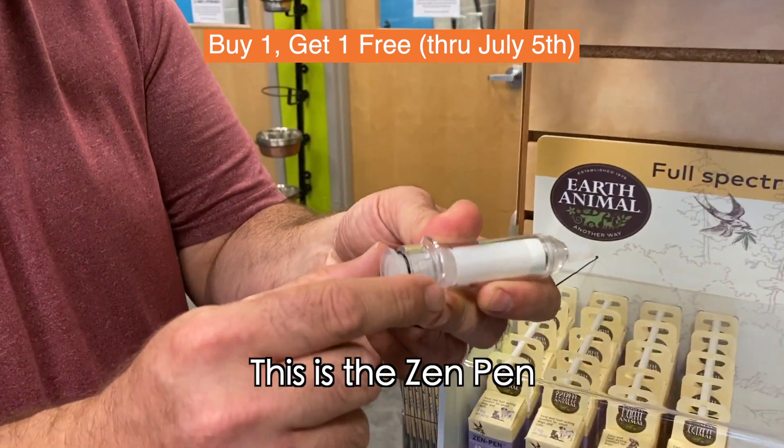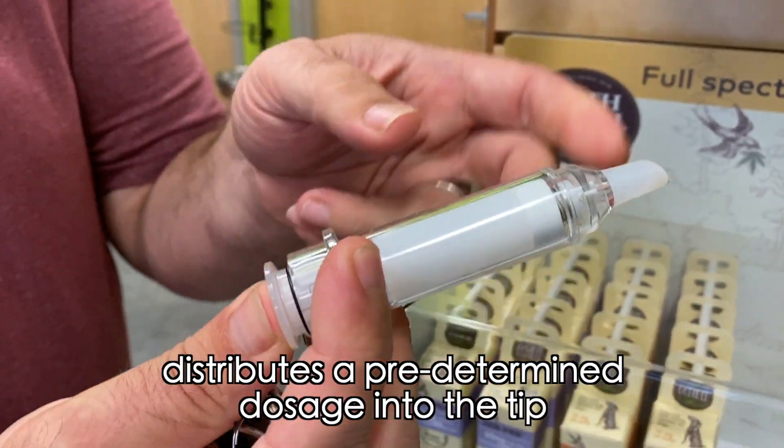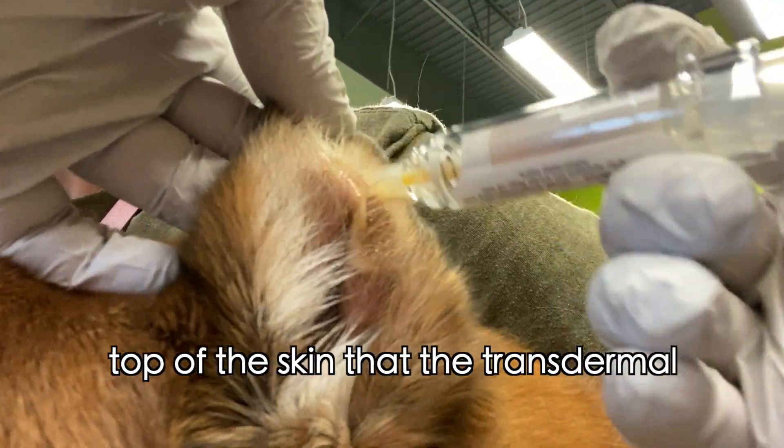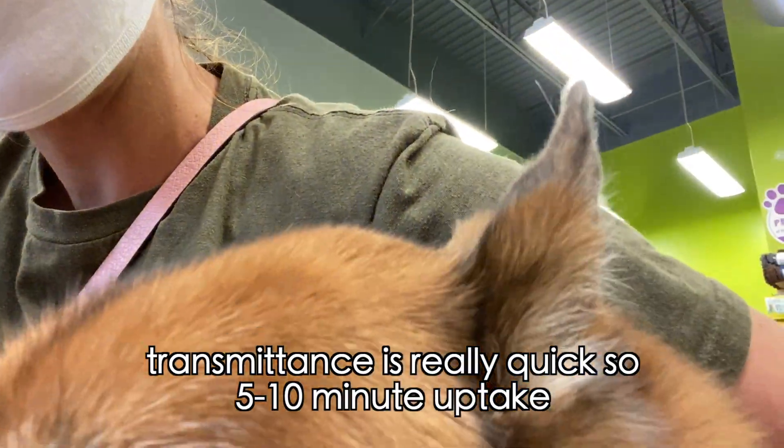So this is the Zen Pen. It has a plunger that distributes a predetermined dosage into the tip, and then you spread that right on the inside of the ear. The capillaries there are so close to the top of the skin that the transdermal transmits really quick — so 5-10 minute uptake.